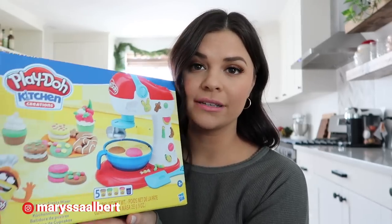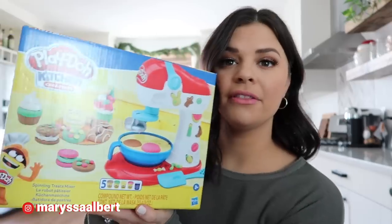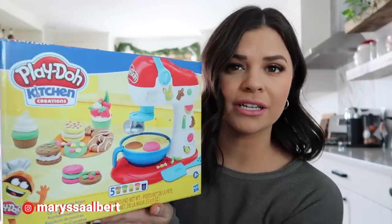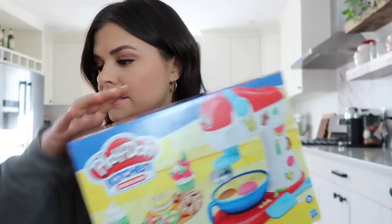This little kitchen Play-Doh set is something she asked for — she saw it on a commercial and has wanted it for probably a month. It's just the Play-Doh Kitchen Creations set. She loves Play-Doh and plays with it all the time, so I know she's gonna love this.